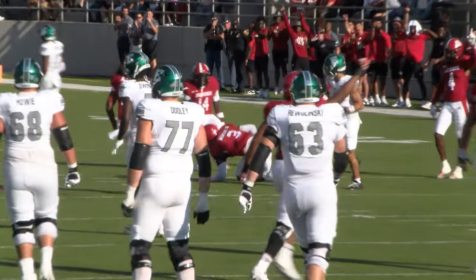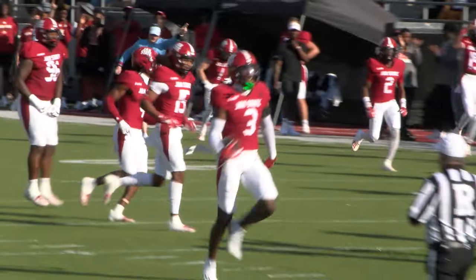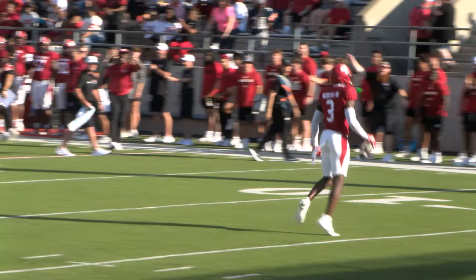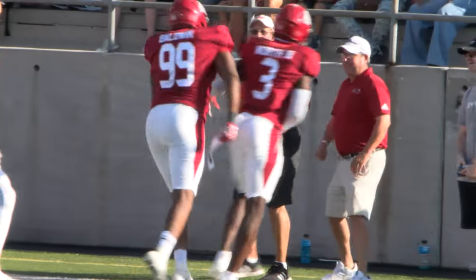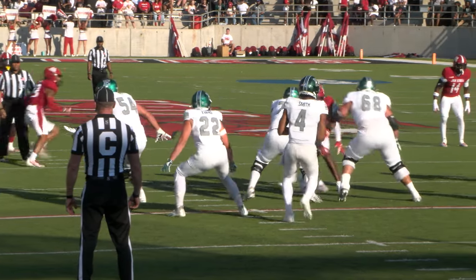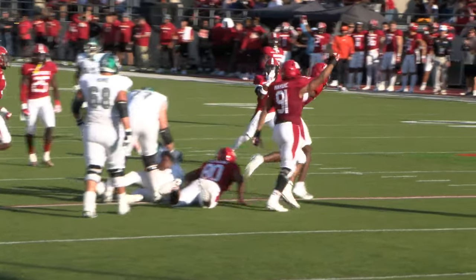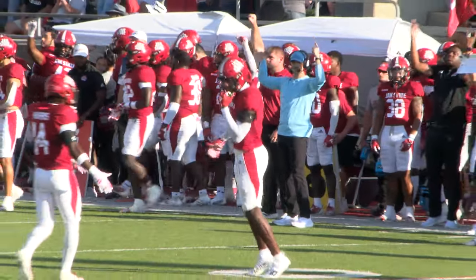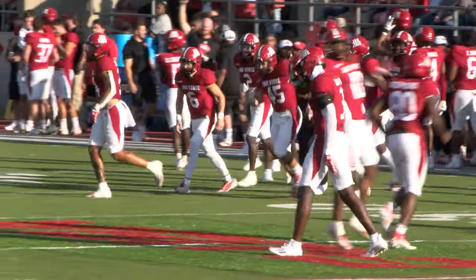A 41-yard touchdown from their own 27. Odingwu throws and is picked off — picked off by the Gamecocks, Larry Wirth. That is his second interception. He was going to try to tuck it and run, but brought down by Larry Wirth. Another big play by Wirth — he had the interception a moment ago.